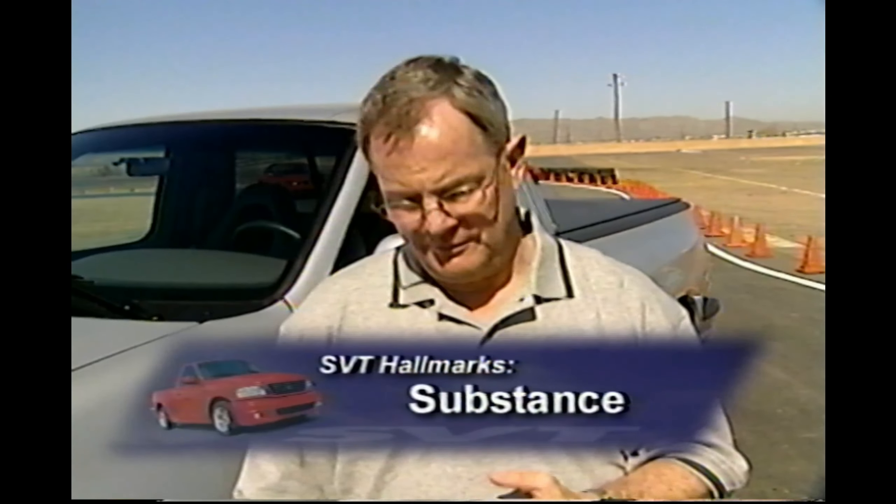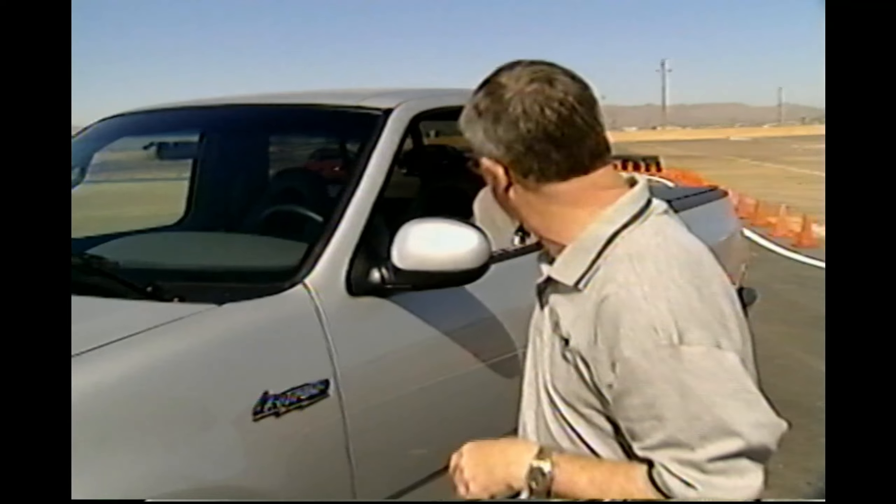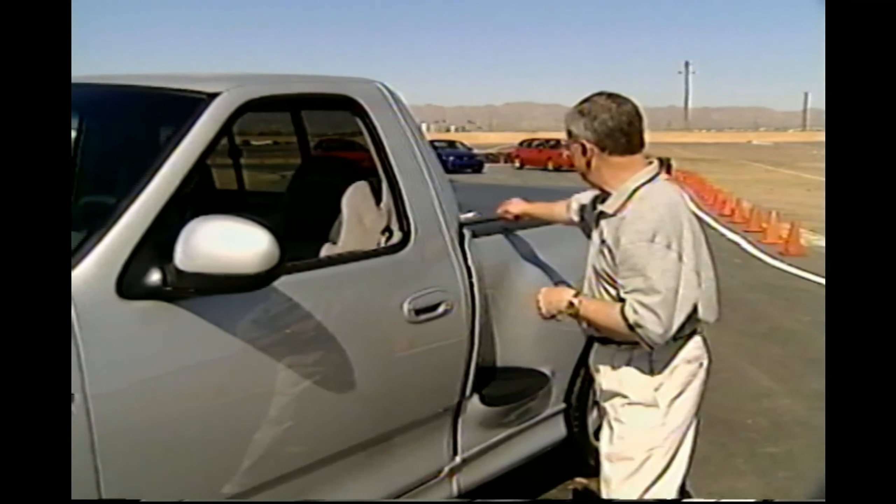Let me ramp up right with the hallmark of all things SVT — their mantra. They are very serious about this: it should be about performance, substance, exclusivity, and value. They actually mean that stuff. And talk about a well-informed marketplace.